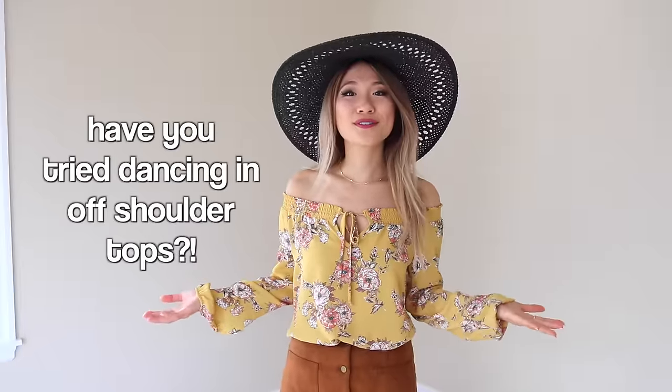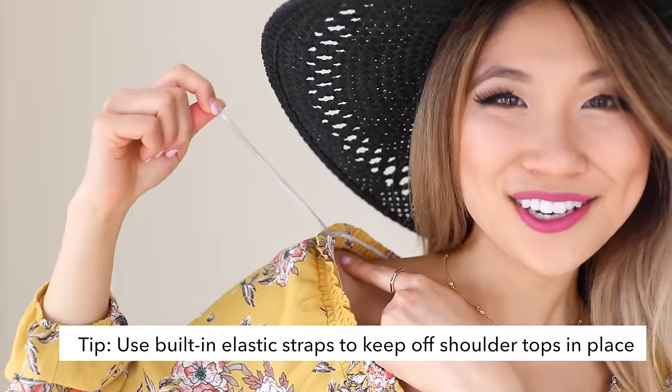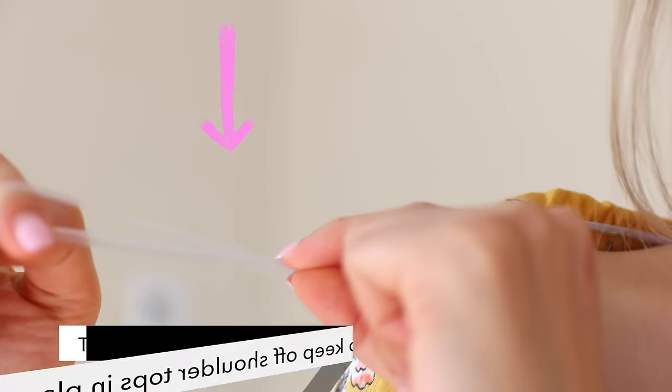I love off-the-shoulder tops, but sometimes they're a little tricky to wear. Has this ever happened to you where you lift your arms up and it just goes completely over your shoulder and becomes a regular looking top? When you get your clothes, don't cut off these plastic pieces — be sure to keep them because they can be a really great fashion hack for off-the-shoulder tops.